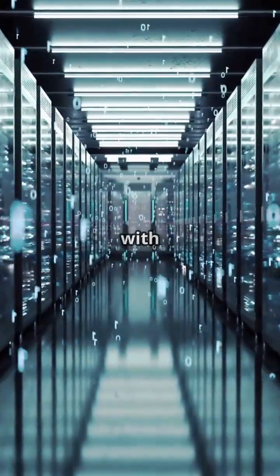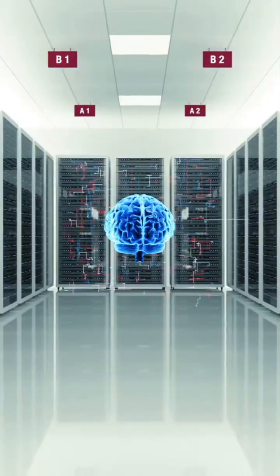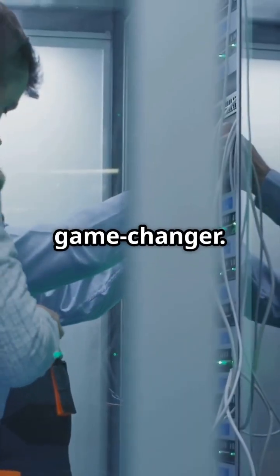If you're looking to supercharge your enterprise with cutting-edge AI, IBM's Z17 is your new best friend. The IBM Z17 is here, and it's a game-changer.